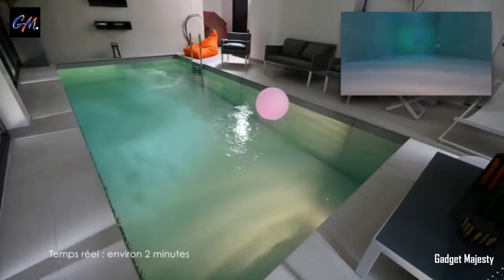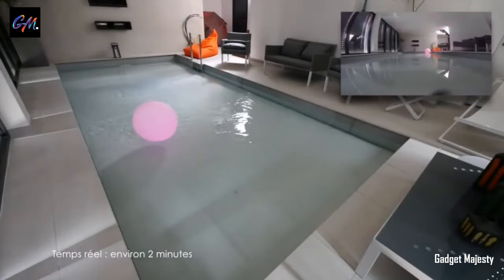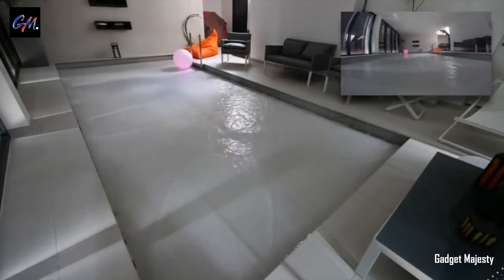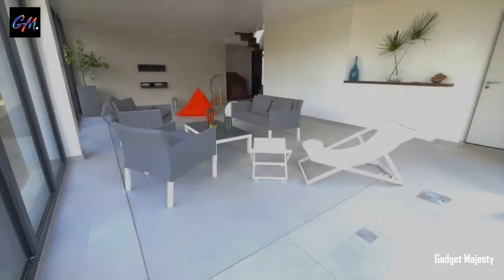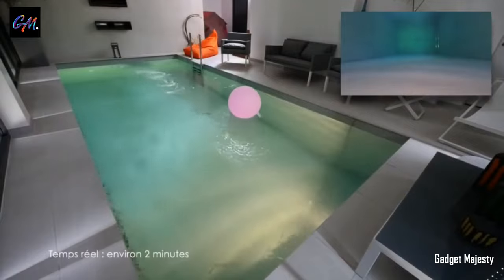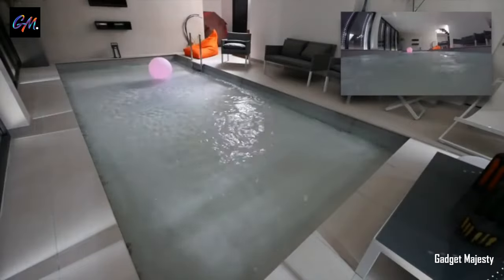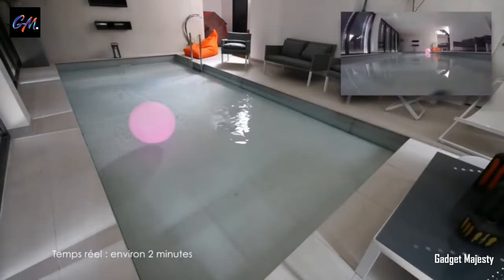What sets this apart is the pool's adjustable bottom height, offering flexibility to suit your preferences. Constructed with reinforced concrete, the structure ensures not only opulence but paramount safety, with a reinforced membrane guaranteeing impeccable waterproofing. The dream of having a pool within the confines of your living room is no longer reserved for the elite — embrace the possibility of transforming your home into a haven of leisure and sophistication.